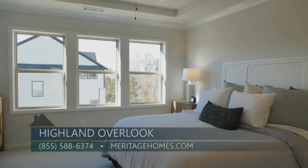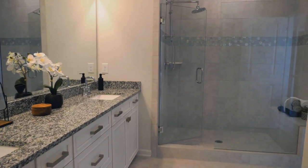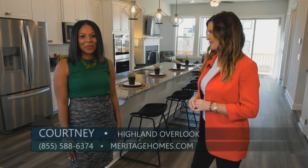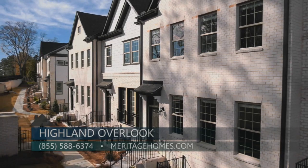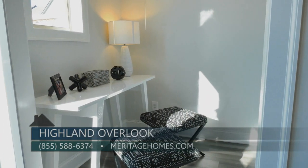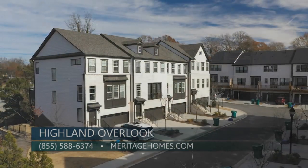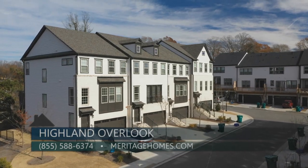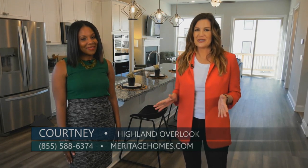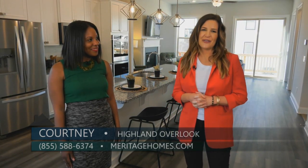We are priced in the mid $400s. We are currently offering $5,000 towards closing costs with our preferred lender. If someone wants to find out more about Highland Overlook, the best way to get in contact with us is to call 855-588-6374 or contact us at MeritageHomes.com. It is the final opportunity to have the low-maintenance townhouse lifestyle right here at Highland Overlook in Smyrna.